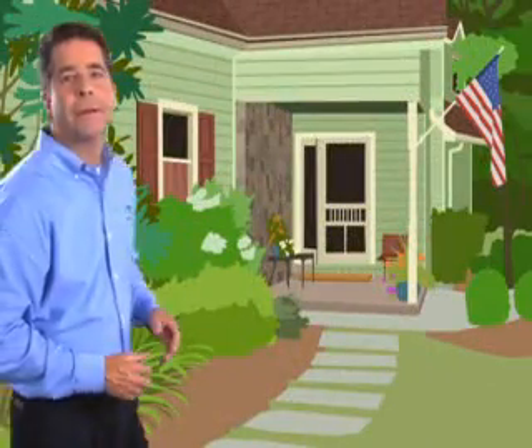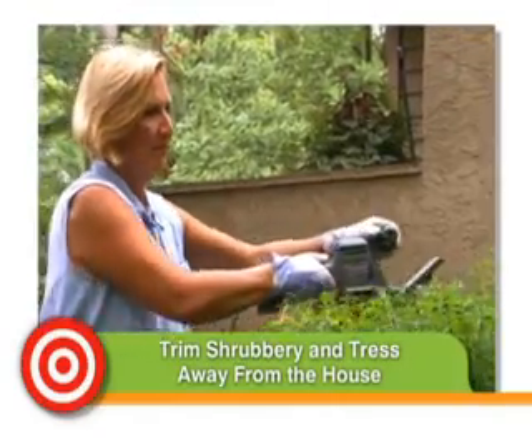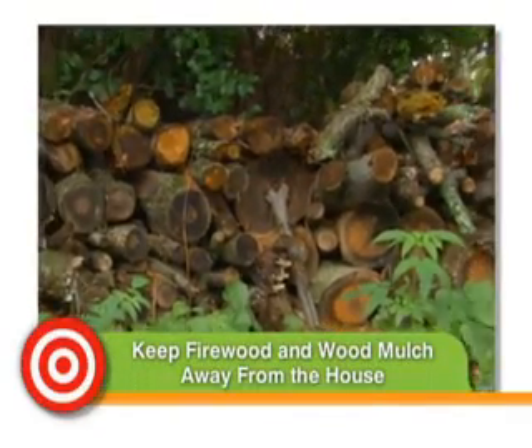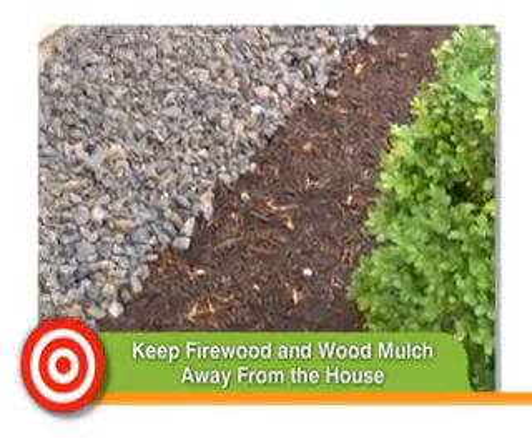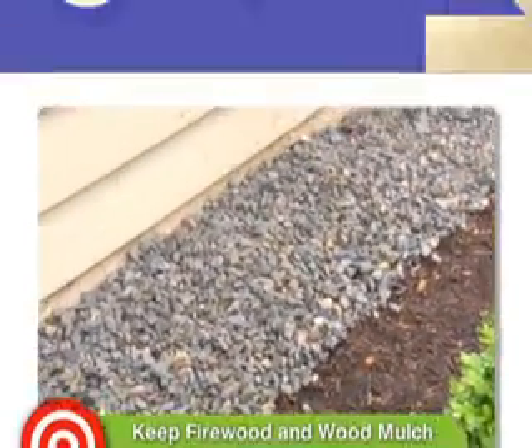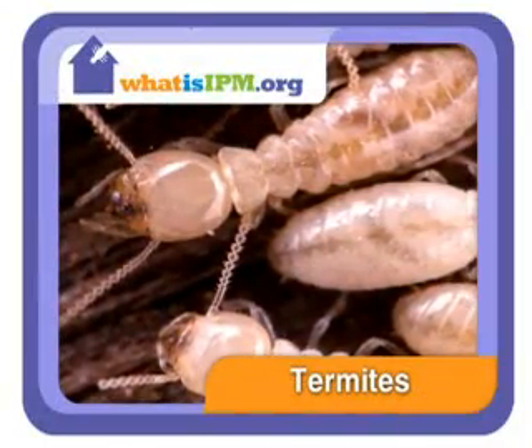Now that you know how IPM applies inside, let's see what we can do out here. First, keep the perimeter of your house clear of places for pests to hide and breed. Rodents, spiders, and termites crave dark, cozy nooks to curl up in. Trim shrubbery and trees away from the house. Keep firewood and wood mulch far away too — they're not just hiding places, but all-you-can-eat buffets for termites. Termites damage property to the tune of $5 billion a year.